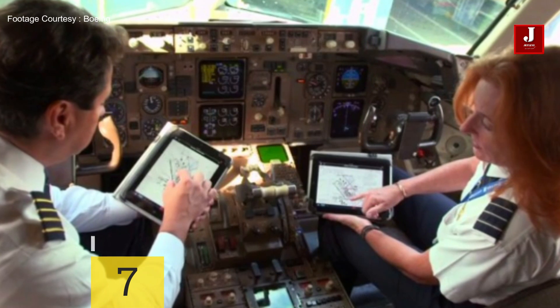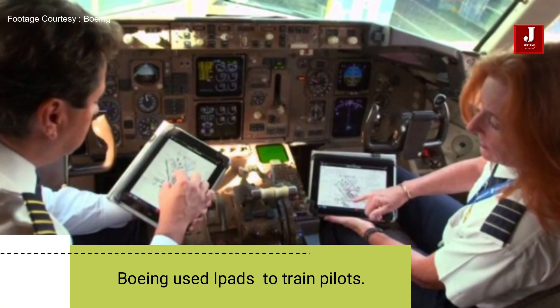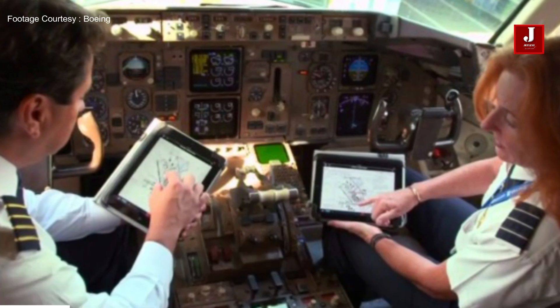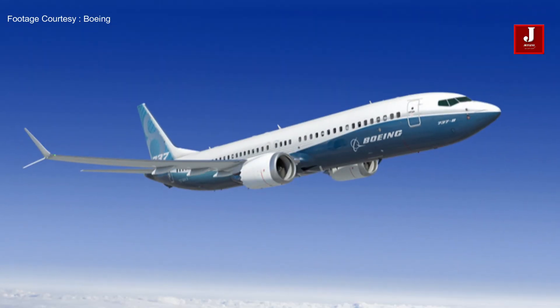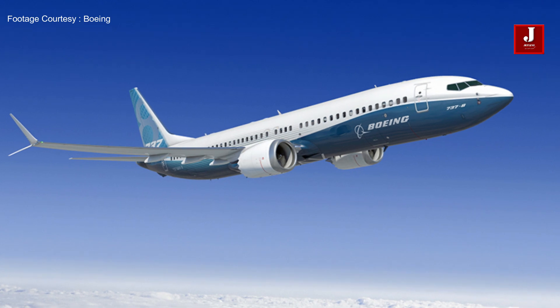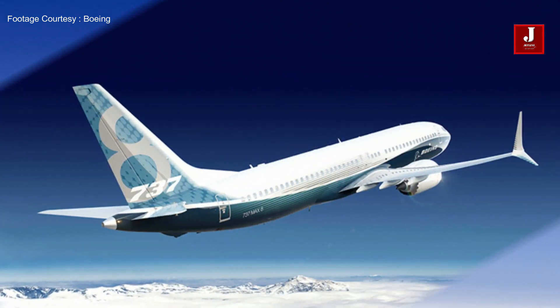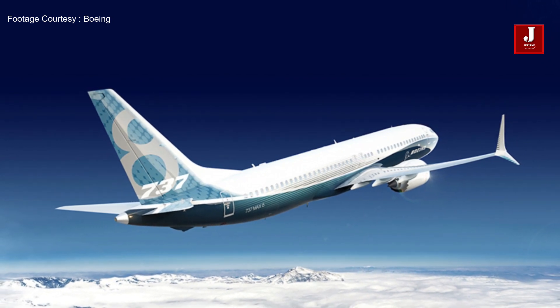Number seven: Boeing used iPads to train pilots and provided a 13-page handbook explaining the 737 MAX models. Pilots are often trained on new airplanes with simulators, but some pilots could fly the aircraft because its workings were similar to the regular Boeing 737 series.